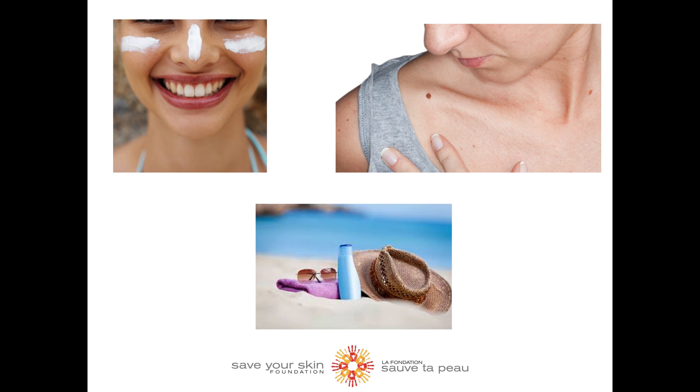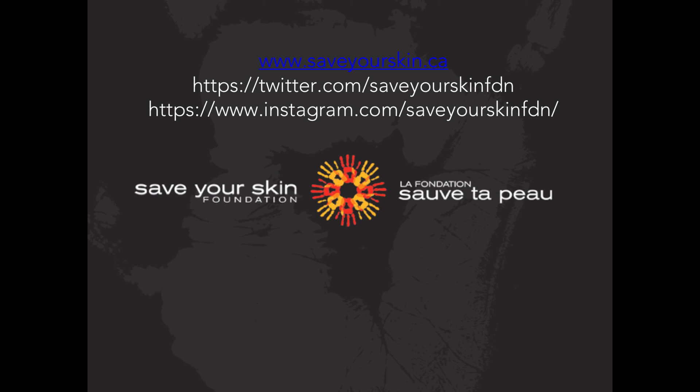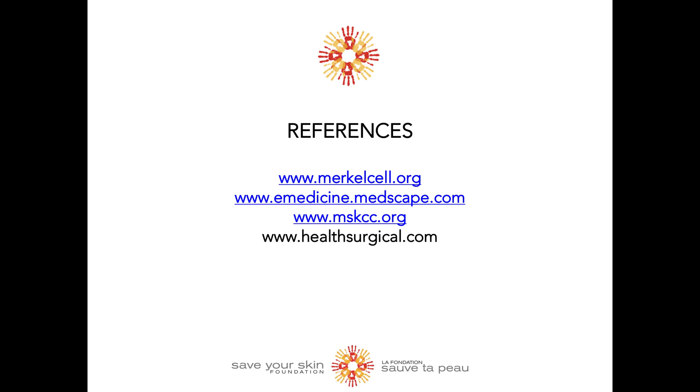Another important thing to do is to check your skin monthly. Pass these sun safety tips to others to help reduce everyone's chance of developing skin cancer. If you have any questions or want to see more videos like this one, please visit our social media pages and our website. Thanks for tuning in!